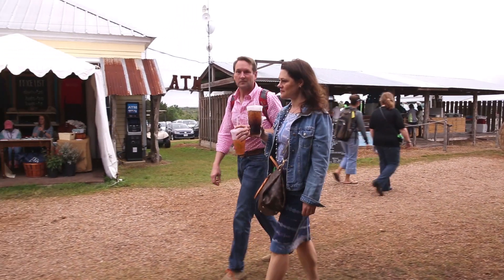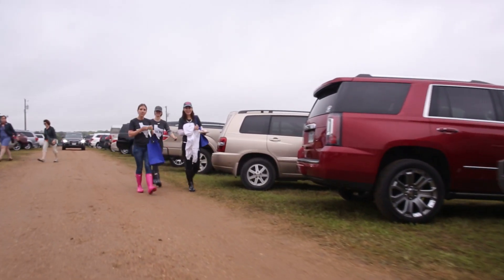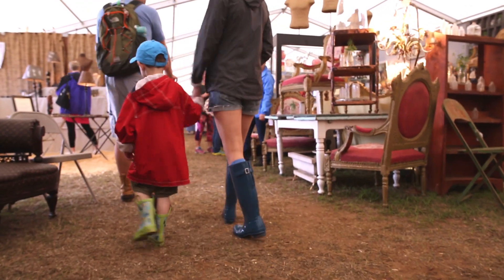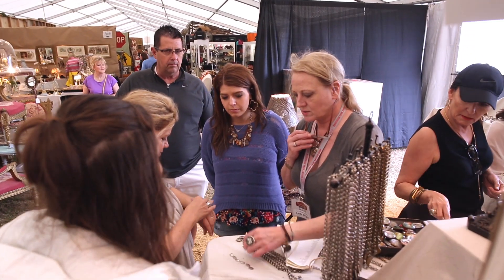I bring layers of clothes. Layers is always good because sometimes it's cool in the morning and it warms up in the afternoon when the sun comes out. Also, rain — what if it rains? Throw your rain boots in the trunk and if you need them, they're there. Rain won't stop a shopper. We have tents and buildings and you would be covered while you're shopping.